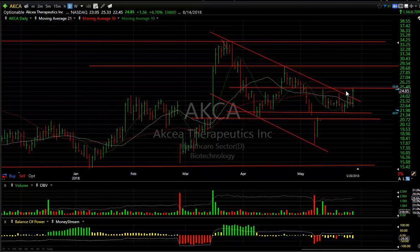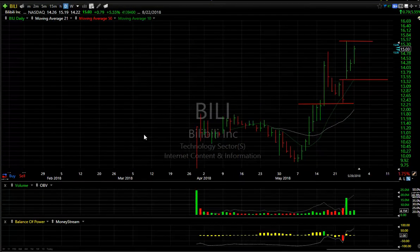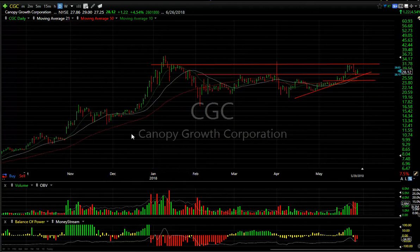BILI, a fairly new IPO — after popping and then basing out on this area, it exploded through resistance, then pulled back to test it, and now it's running again. If this is wave one, two, and three is underway, I don't think it's finished yet. I wouldn't be surprised to see the $17–$18 zone tested coming up.